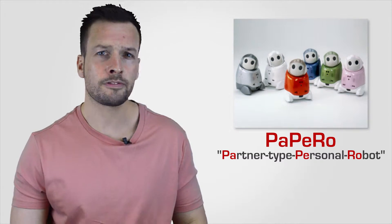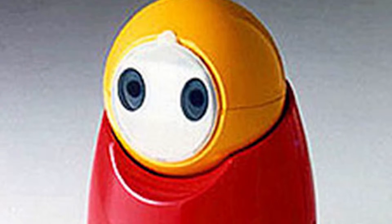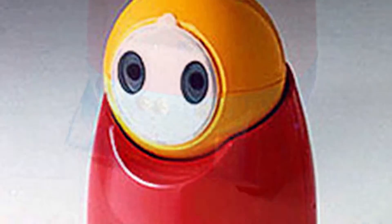The Papero, which stands for Partner Type Personal Robot, is a personal robot developed by Japanese firm NEC Corporation. It is noted for its cute appearance and facial recognition skills. The robot's development began in 1997 with the first prototype the R100, and the name Papero was adopted in 2001.